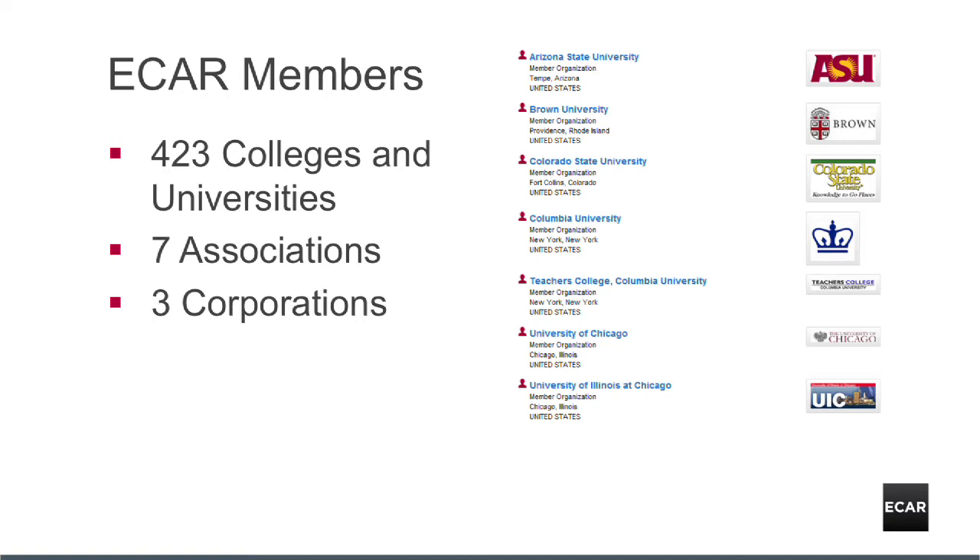That extends the research access deep into your college or university. Our 2012 research covered the higher education marketplace for 16 enterprise applications, students' use of mobile technology, IT in community colleges, benchmarking of user satisfaction, analytics, research computing, and our popular annual report on undergraduate students and their use of IT in higher education.